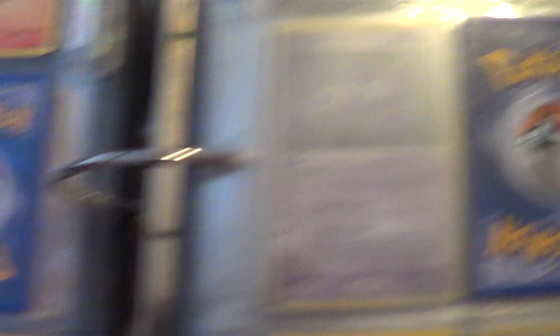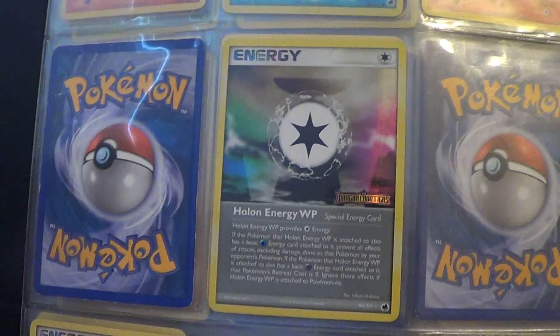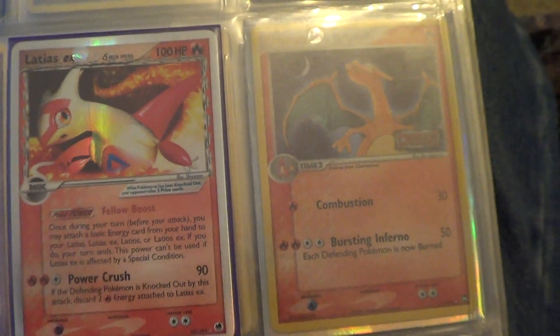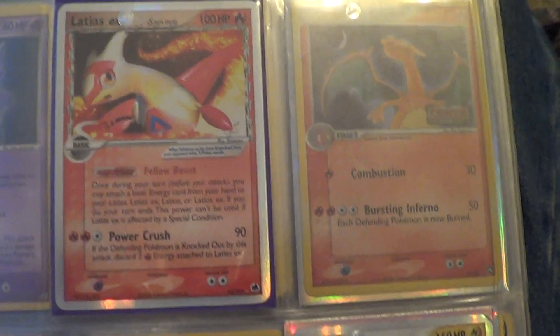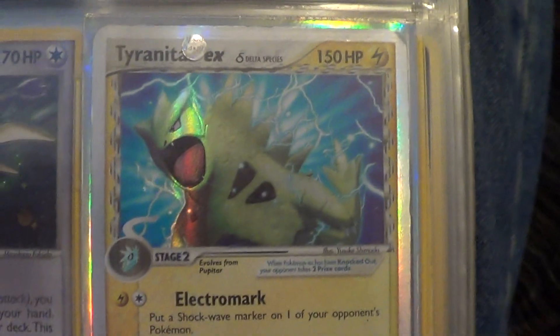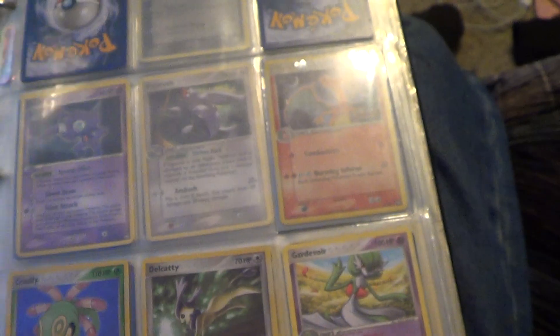Looking at all the rest of them, we're getting into the Trainers, and I don't have that many Trainers — only three Trainers and two Special Energy. But from this set it's a little unique because, except for my EX Dragon set, this is the only one I have more than one EX from. I have this Delta Species Latias EX and Delta Species Tyranitar EX — both are very awesome.